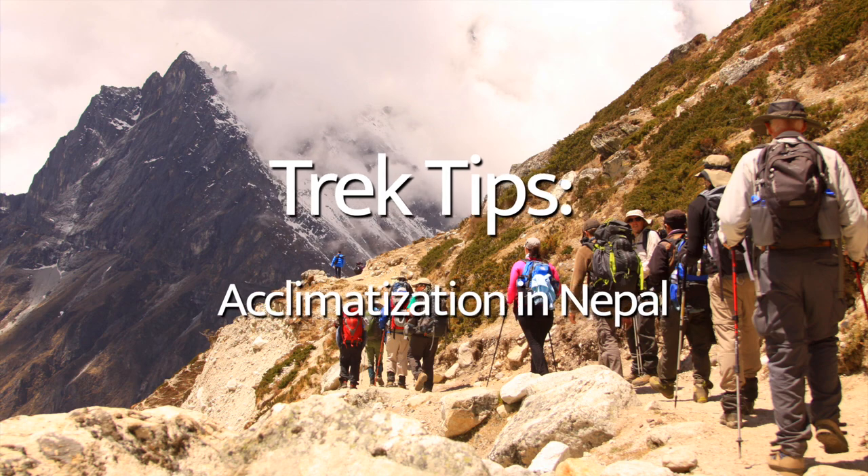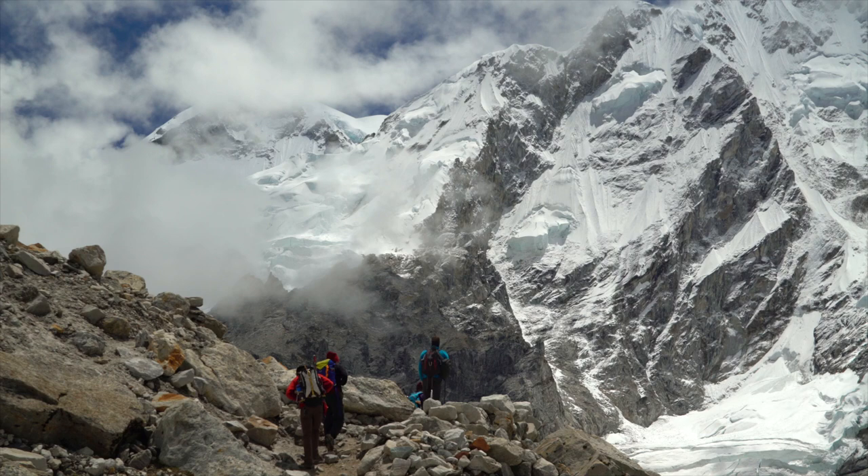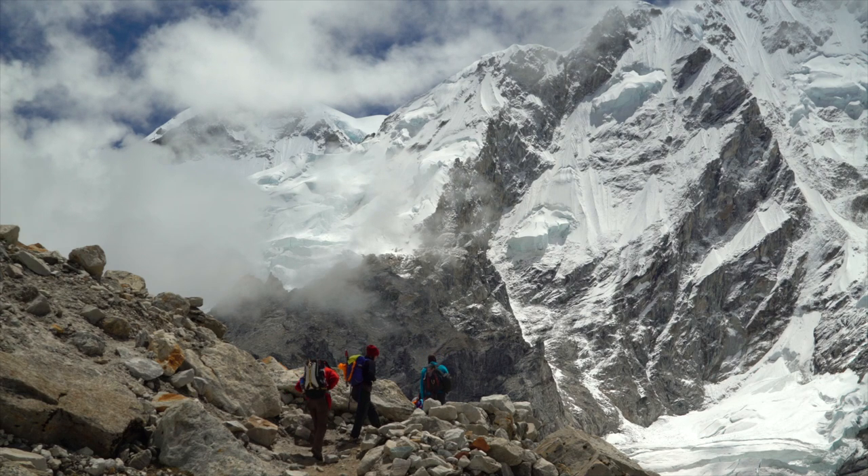Hi, this is Dean Cardinale with Worldwide Trekking. Today I'm going to talk about acclimatizing on your Everest Base Camp trek. Some of the concerns that I hear from our guests when they're going to Nepal, the highest mountain range in the world, home to Mount Everest, is they're concerned about high altitude and how we acclimatize.